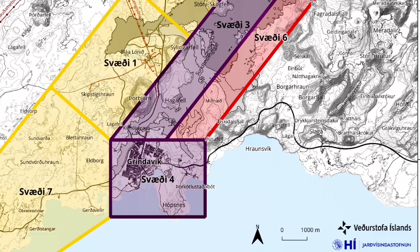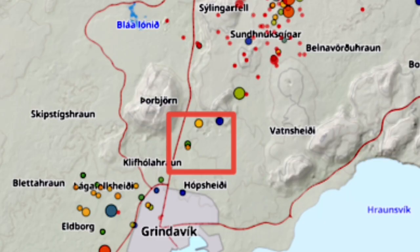Now Grindavik is at highest risk along the fissure area itself. We have the newest maps and the location is revealed, as I mentioned previously. We'll see you next week.